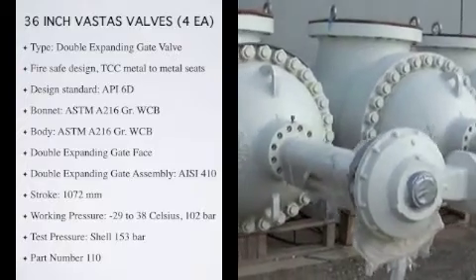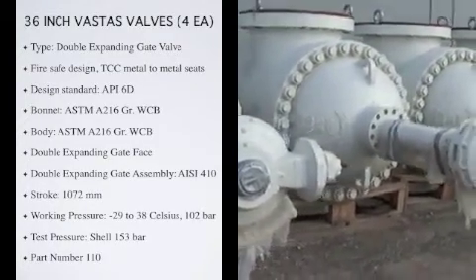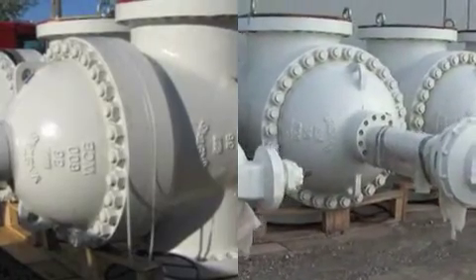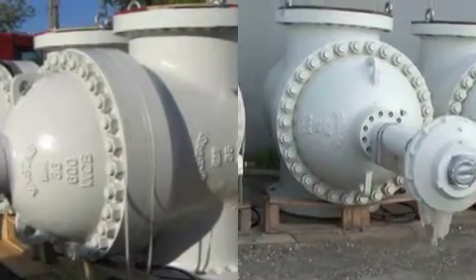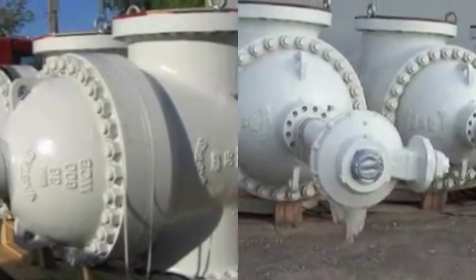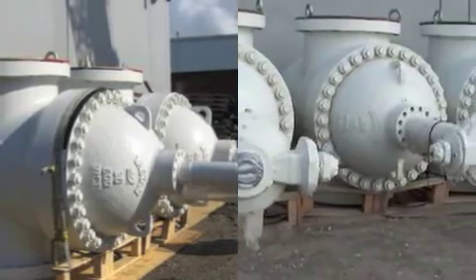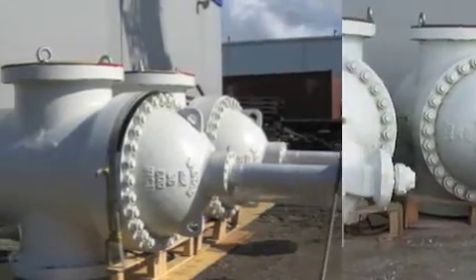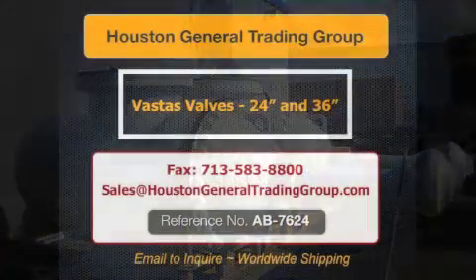Working pressure: negative 29 to 38 Celsius, 102 bar. Max: 425 Celsius, 56 bar. Test pressure shell: 153 bar. Closure: 1112 bar. Air: 6 bar. Part number 110. All specifications and testing certificates for these valves are available for review.